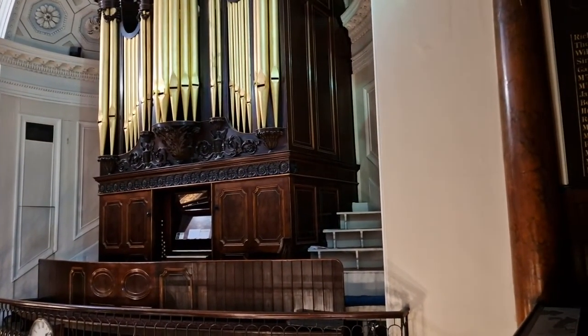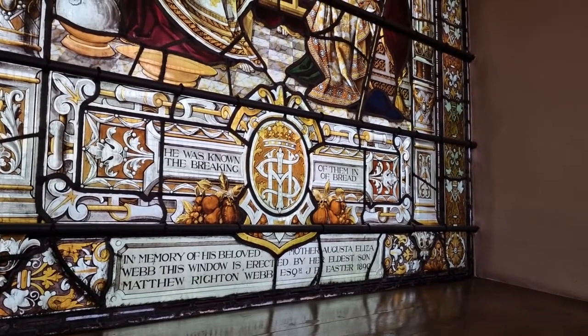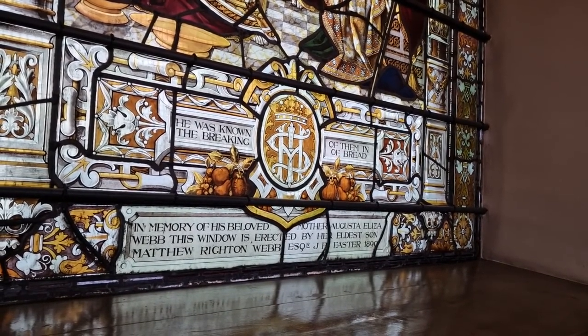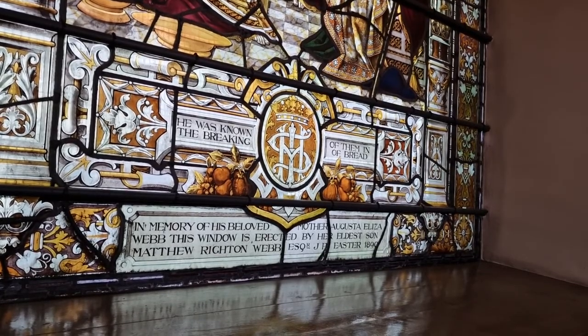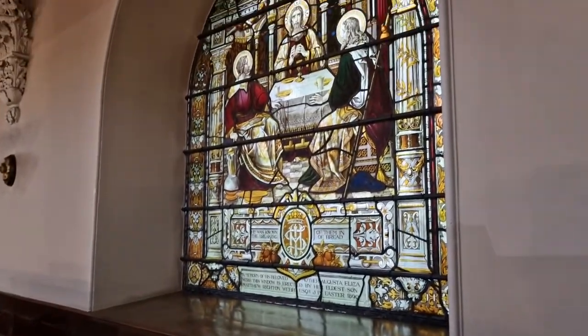Those other doors obviously take you into where the organ is. Organists do not like you fiddling around or being near their organ — musical one. He was known of them in the breaking of bread, in memory of his beloved mother Augusta Eliza Webb. This window is erected by her eldest son Matthew Wright Webb, Esquire J.P., Easter 1890. Now we'll get to this little nook here — looks a lot of a thing, but we'll take some pictures. People probably don't sit up here for the church services anymore. Church isn't like that nowadays where the rich are separated from the poor.